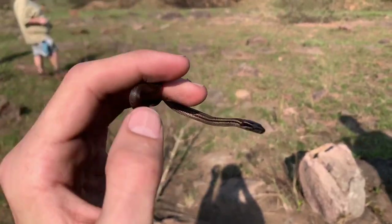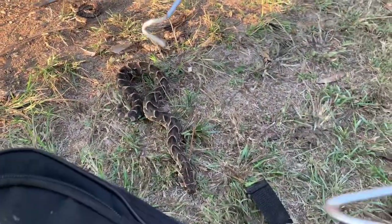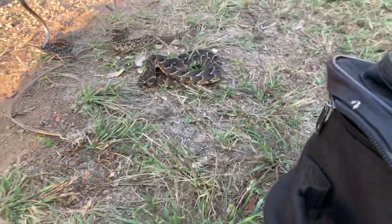Morning everyone, it is currently six oh five in the morning. We've been awake for a little bit and we're about to leave on a herping trip. Today we're hoping to find some puffies, so we're gonna fill you guys in on everything and show you what's up. Myself and Dole, as usual — it's gonna be fun.